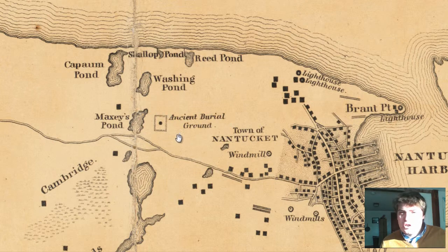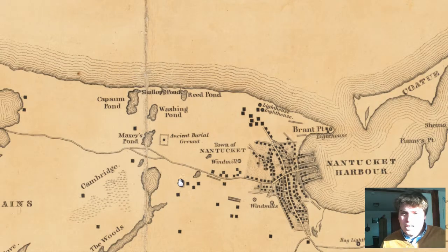An ancient burial ground is to the northwest of Nantucket, the town of Nantucket. Ancient burial ground — interesting.